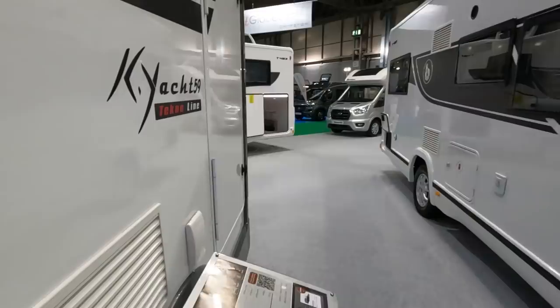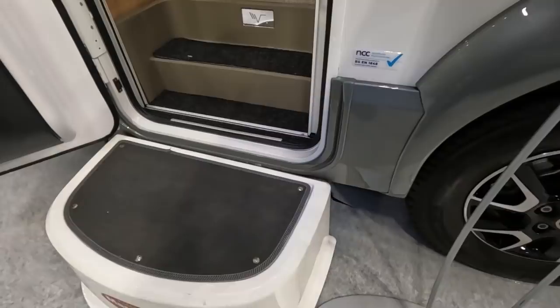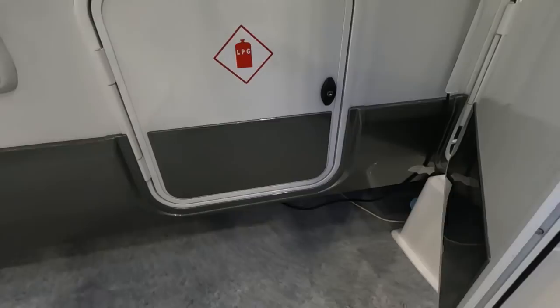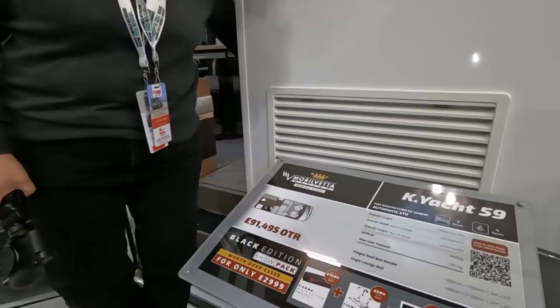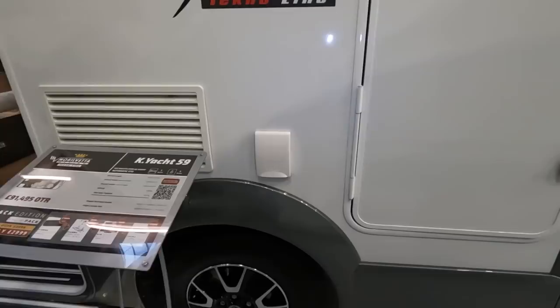I'm not sure about these two steps. It must have an electric step somewhere behind there. It's only six metres but it feels so much bigger inside. The lounge bed is a single, so it is really a three-berth — three berths, four seats.